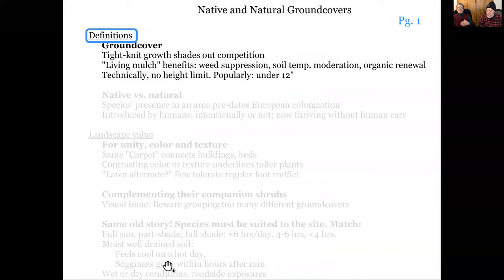We're going to start by defining what we call a ground cover. It is those plants that grow so tightly knit that they can shade out competition — they block it out, acting as a living mulch. They keep the weeds down, the soil temperature is moderated, and organic renewal happens with everything falling and decomposing underneath. There are places where we used to put down 11 yards of mulch every year and now put down three because we have ground covers instead. Technically there is no height limit — sumac can be 10 feet tall — but popular ground covers are under 12 inches.